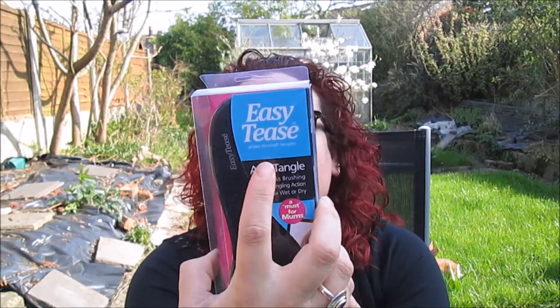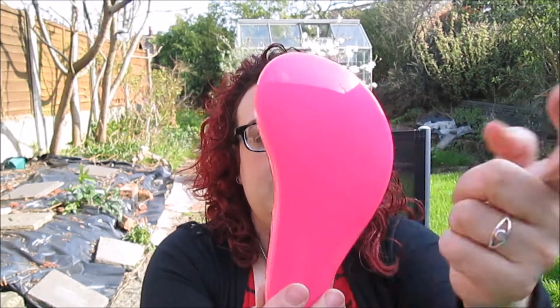Next thing is something I've been wanting for ages - it's a Tangle Teaser, but instead of being Tangle Teaser brand, it's Easy Tease, which is exactly the same. It's an anti-tangle, painless brushing, detangling action, and you can use it wet or dry, which suits me very well because my hair since I dyed it has gone really dry and gets really tangled when I wash it. It's nice pink and black on the other side, so I'm quite happy with that.